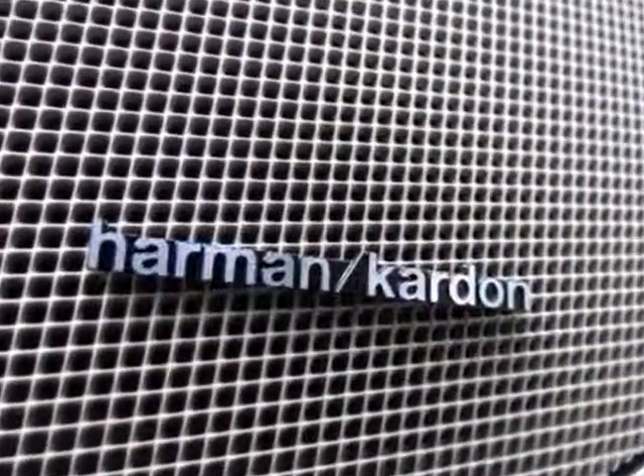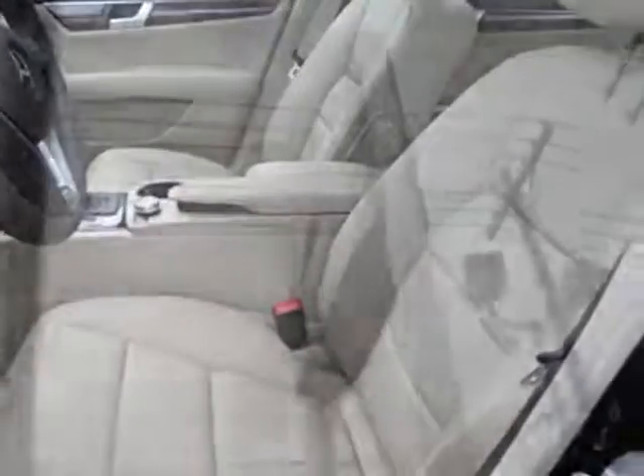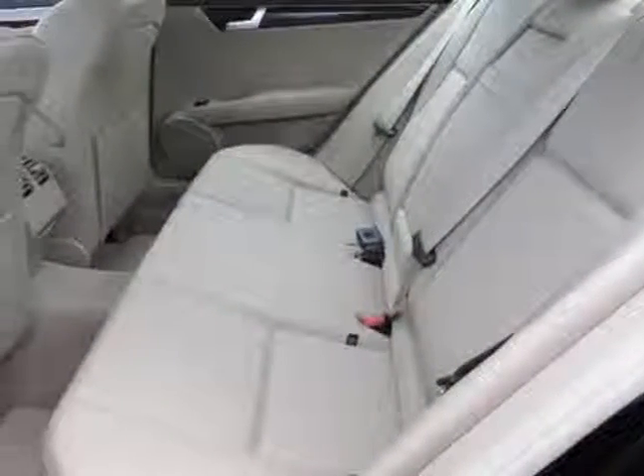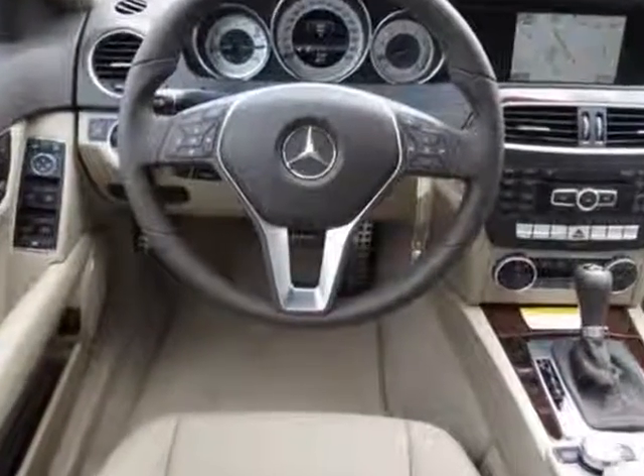It has a 7-speed automatic transmission. Additional options for this vehicle include the black painted sports grille, black trunk lid spoiler, almond beige MB Tech Seat Trim, multimedia package, sport package, iPod MP3 media interface, SiriusXM satellite radio, burlwood walnut wood trim, and heated front seats.